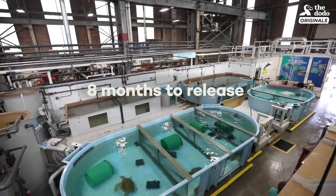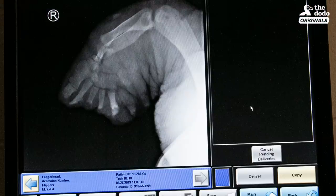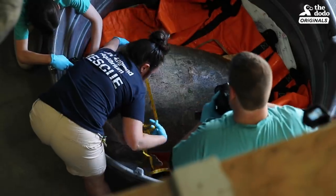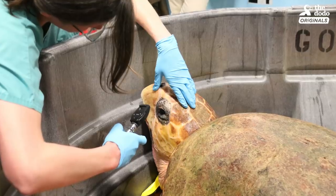When she came in, her temperature was very low. She was also underweight. The front right flipper and the rear flipper were both semi-amputated. She was not bright, alert, or responsive. She wasn't active, and that's not what I wanted to see.